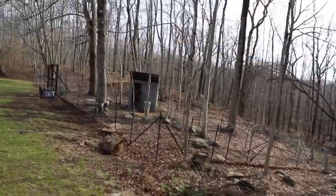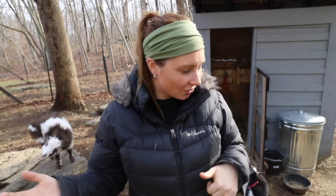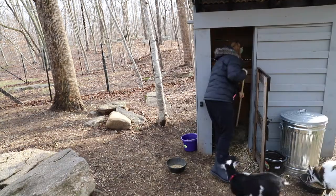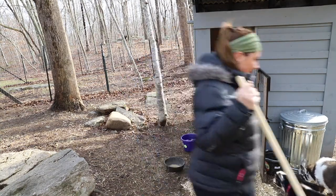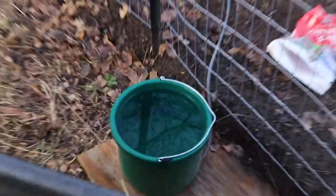I just gave the goats all new shavings a few days ago. I'm going to go through and break out a little of the manure on top, fluff it up a bit, and give them some fresh hay. I gave them fresh water this morning so they should be good. I also spotted two — no, three — hawks out there. They're really cool but that's why we don't let our chickens free-range: predator birds are all over. The goat heated water has been working out really good; it keeps the water from freezing.